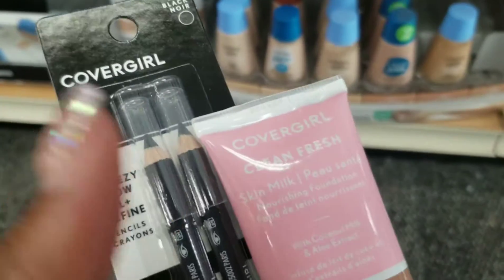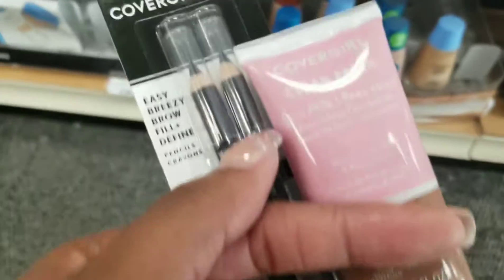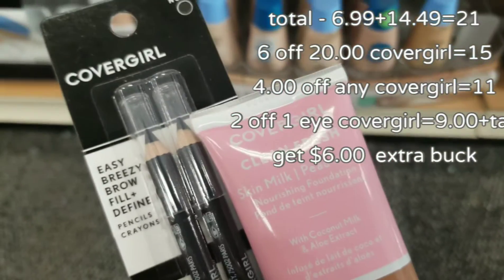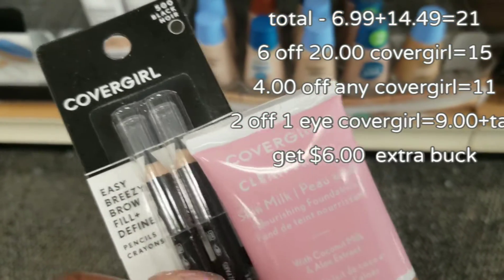So this is the first deal. This is $14.49, this is $6.99. I have $6 off when we spend $20. These are $21, so that'll minus $6.